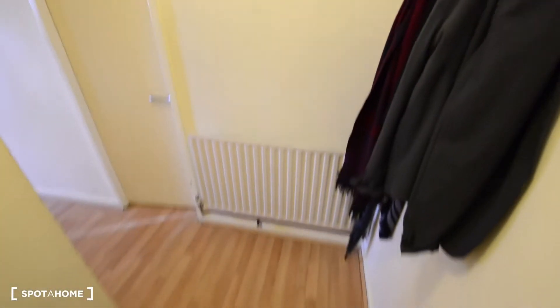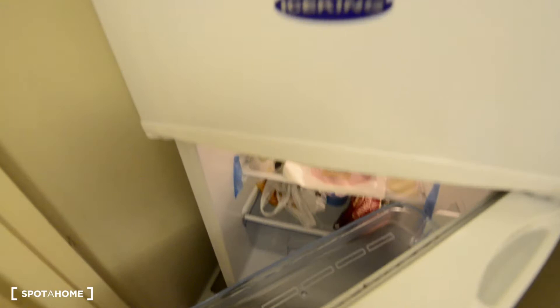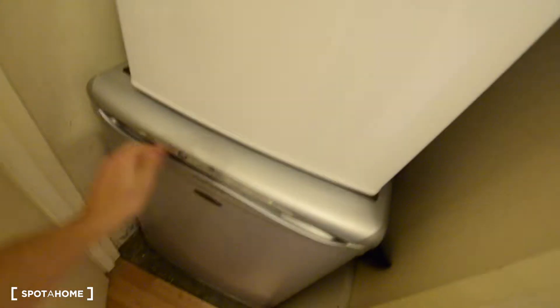So here we are — this is the entrance. Here we have some hooks for your coats, and just here in this closet we have a fridge with a small freezer and a freezer down there.